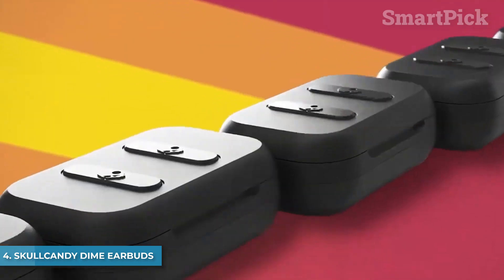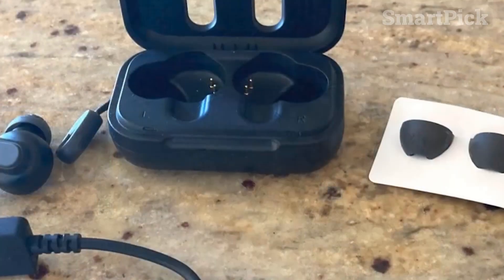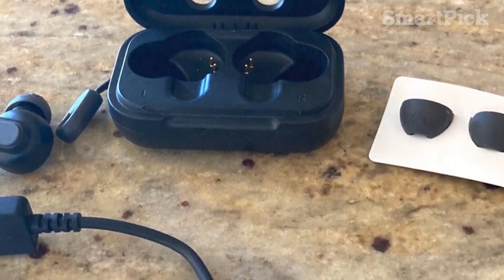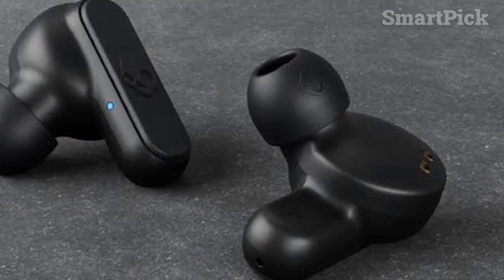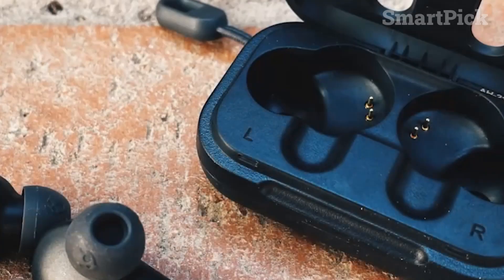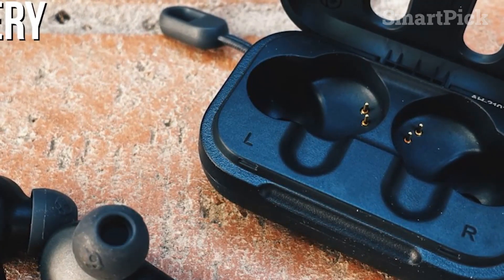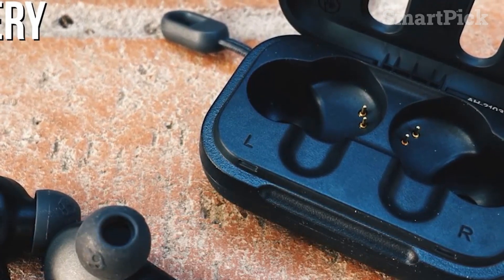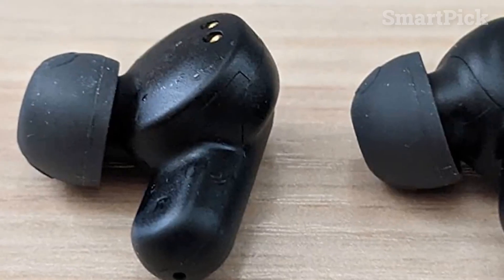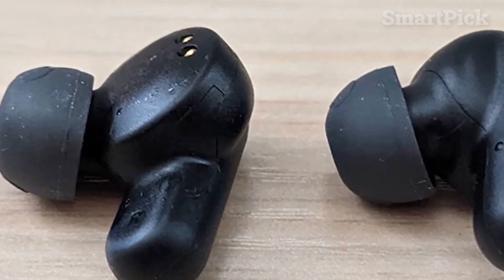Number 4: Skullcandy Dime Earbuds. You'll love the Skullcandy Dime Earbuds if you're looking for an ultra-affordable pair with solid sound quality and low latency. They come with three pairs of ear tips and an IPX4 water-resistance rating. The battery delivers up to 3.5 hours of playback per charge, and the carrying case holds an additional 2.5 charges. The 6mm drivers deliver a warm, bass-heavy sound profile that adds thump and rumble without overpowering the mids and highs, perfect for casual listening and podcasts.